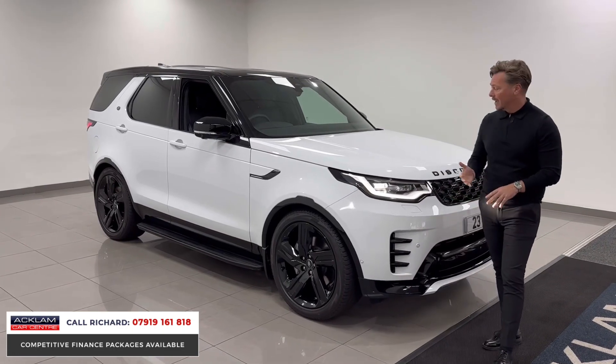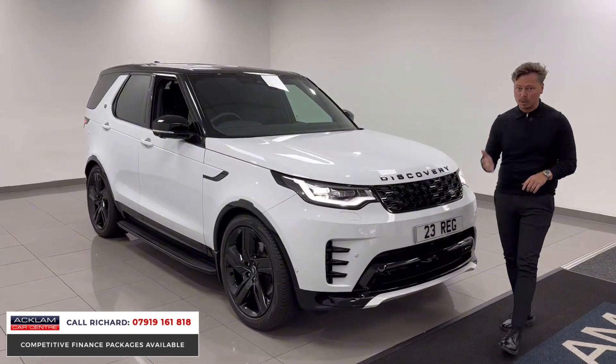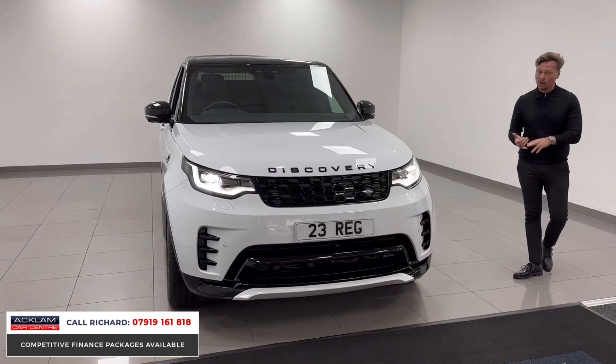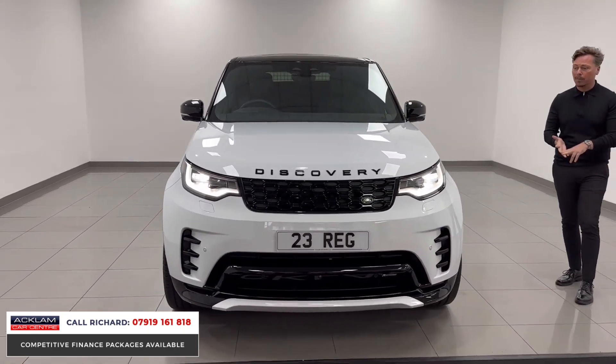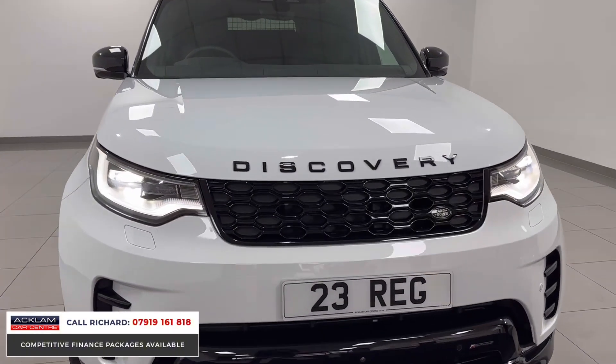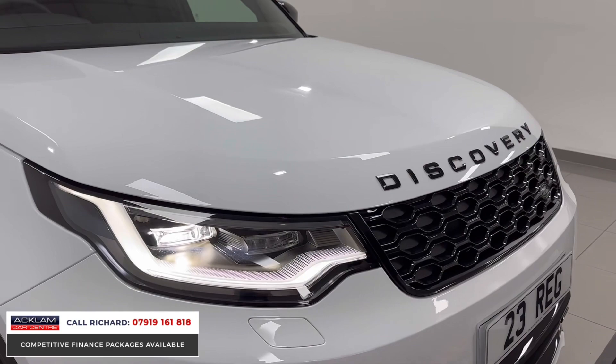In our showroom, ready to go. It's got a full factory black pack and 22-inch wheels. If you're looking for a commercial vehicle to run through your company, claim all those benefits and claim the VAT back — what more could you want from a driver than the Discovery, with all that power and performance?